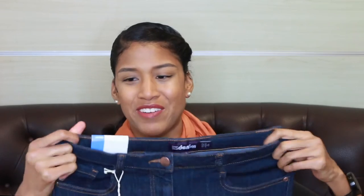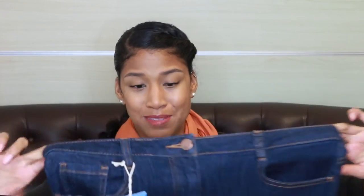I am a size 11, so I know the UK 10/US 6 ones are not going to fit me — I didn't even open those. The other ones are US size 8, UK 12, so I'm thinking maybe they'll fit because they are basically jeggings. I don't know if my hips will fit inside, but we'll try them on and see if they fit and how they feel.